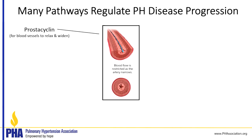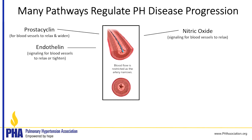Prostacyclin opens blood vessels and helps them widen and relax. Nitric oxide is a very potent signaling molecule with a very short half-life, and it signals blood vessels to relax. Endothelin signals blood vessels to tighten up when it's high, and also to constrict, so it signals the muscles to essentially flex.